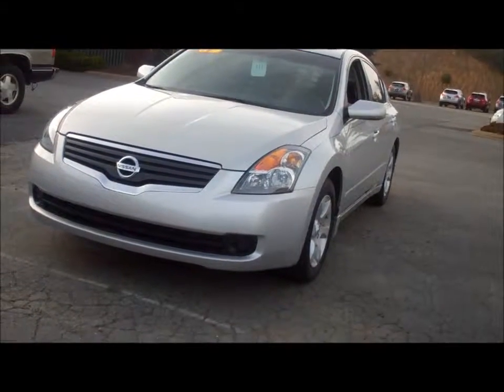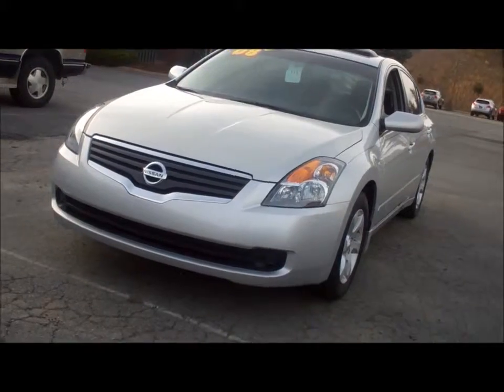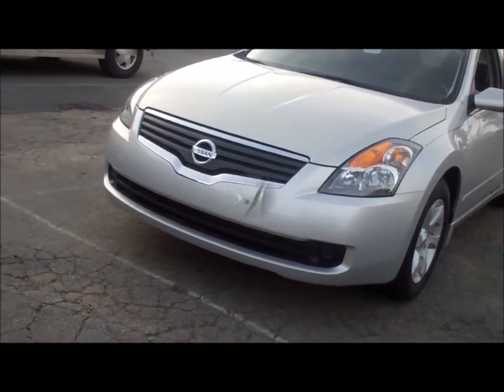Check out this pre-owned 2008 Nissan Altima sedan. This 2008 front-wheel drive Nissan Altima is in excellent condition.